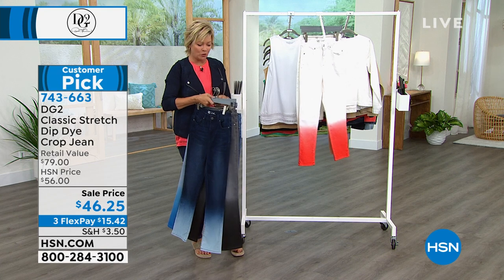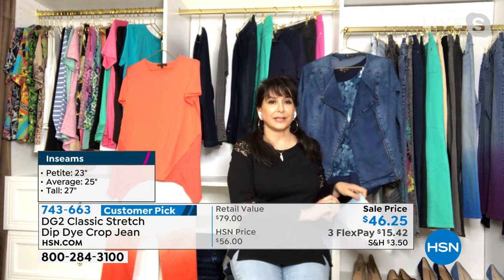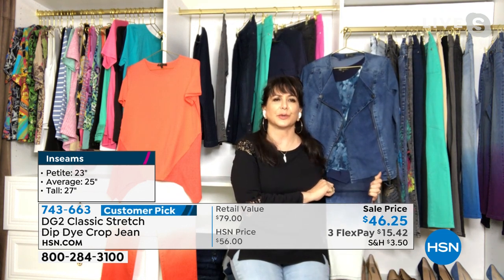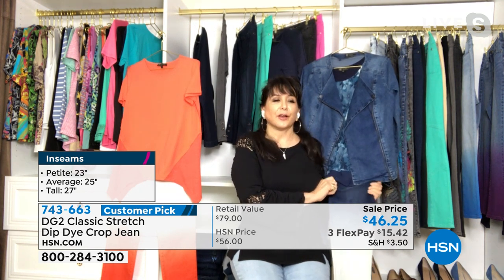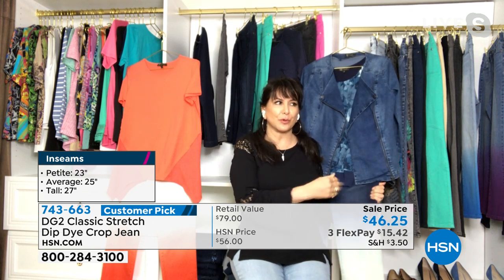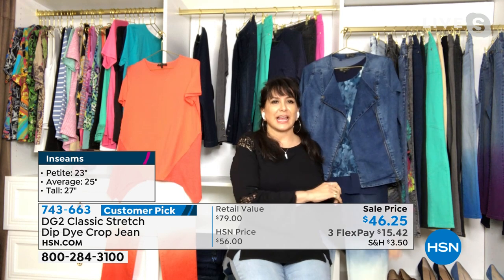Let's talk classic stretch. So this is what started it all — over 16 million pairs of jeans ago. This is the first fabric that Diane brought to HSN that changed the world for so many of us getting back into our jeans. It has a beautiful stretch and resilience, just like virtual stretch does. But I think this holds you in a little bit more — it just contains you a little bit more. Once you put them on, you'll know what I'm talking about. It has a little more structure, but there's still plenty of stretch and bounce back.